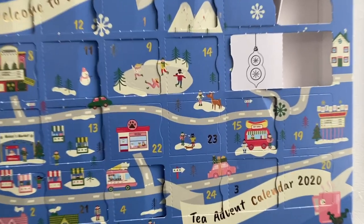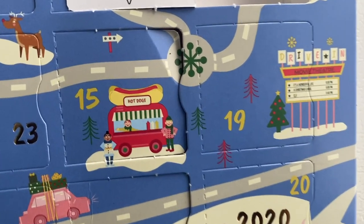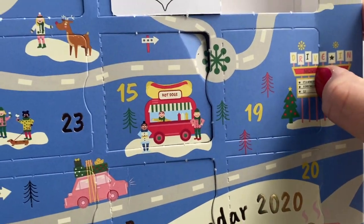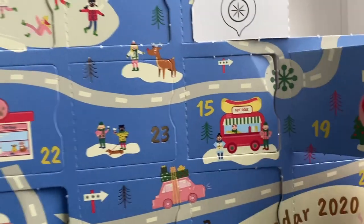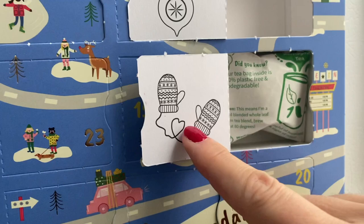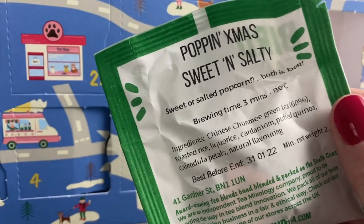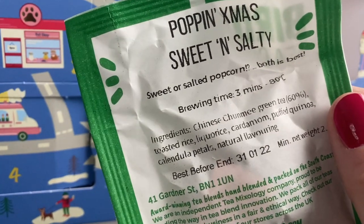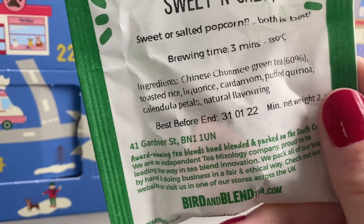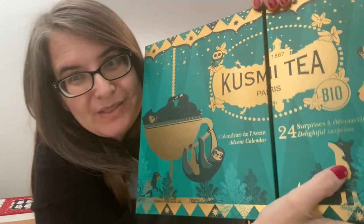Bird and Blend, Day 19. We got a little card - 'It's a Wonderful Life,' 'A Christmas Carol,' and 'Elf' are all playing at the movie theaters. It's green. Little mints? Pop and... sweet and salty - sweet or salted popcorn, both is best. So it's green tea, toasted rice, licorice, cardamom, puffed quinoa, calendula petals, and natural flavoring. Interesting!